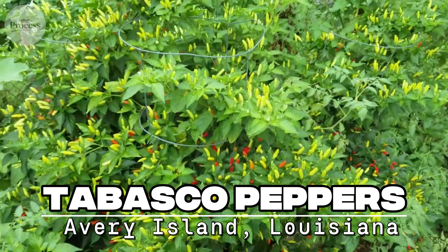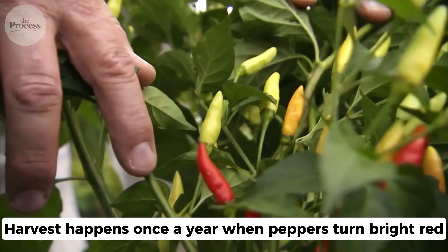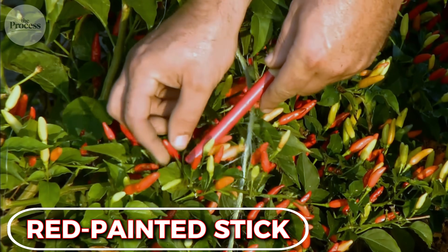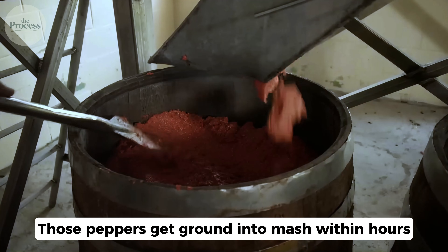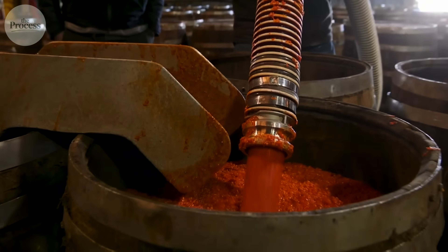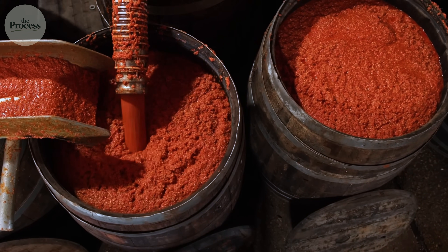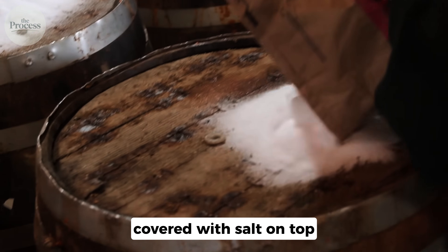Tabasco starts with Tabasco peppers grown on Avery Island, Louisiana. Harvest happens once a year when peppers turn bright red. Workers compare each pepper to a painted stick showing exact color. Those peppers get ground into mash within hours. Salt gets mixed in — three pounds per hundred pounds of peppers. The salt preserves and creates an environment where only certain bacteria survive. The mash then goes into white oak barrels, the same barrels used for aging whiskey.